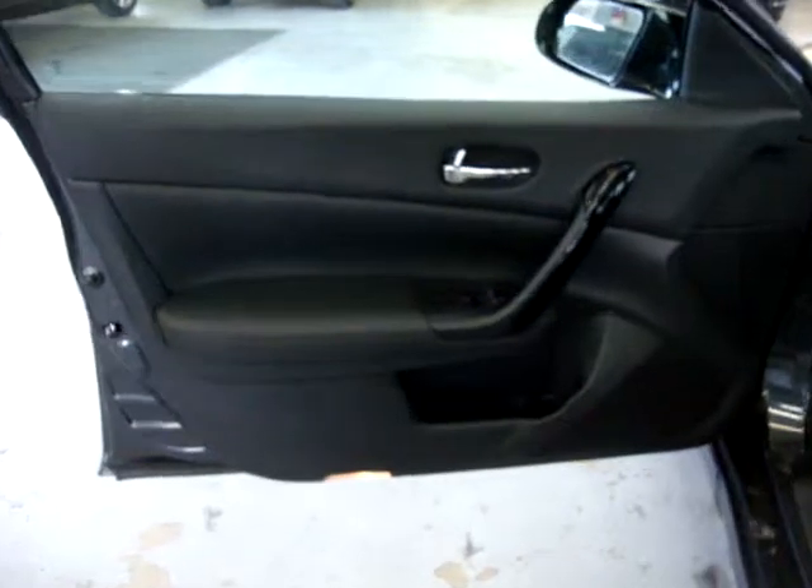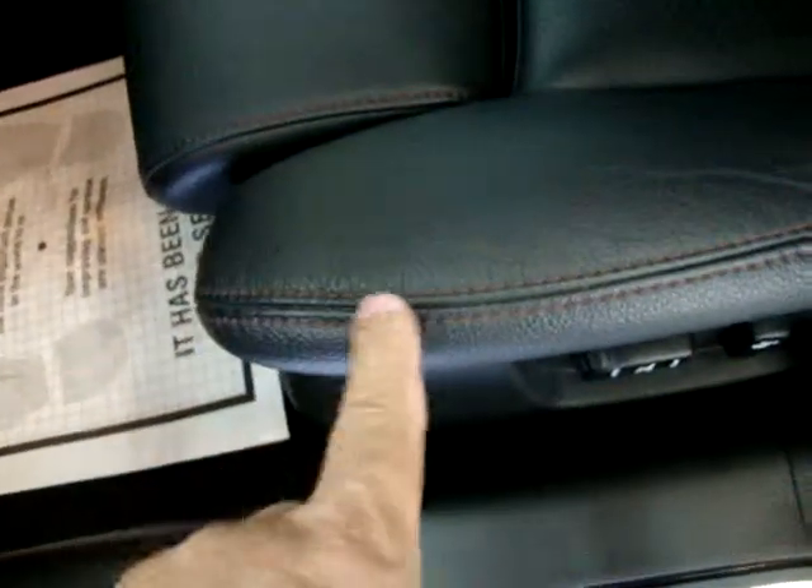The door panels are all solid black with an orange stitching, which is the same thing on the seats. It looks real sharp. The seats are solid on the outsides and perforated leather with the same type of stitching as the door panel.